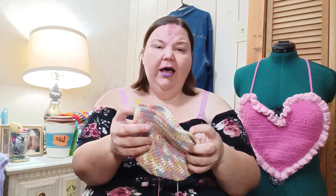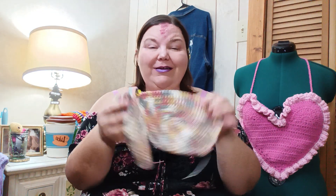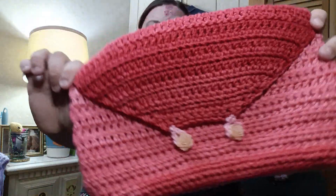I also have these bra cups that I never finished. I ran out of the color of yarn I needed and I just never bought more, so now I just have these bra cups sitting in my bag.